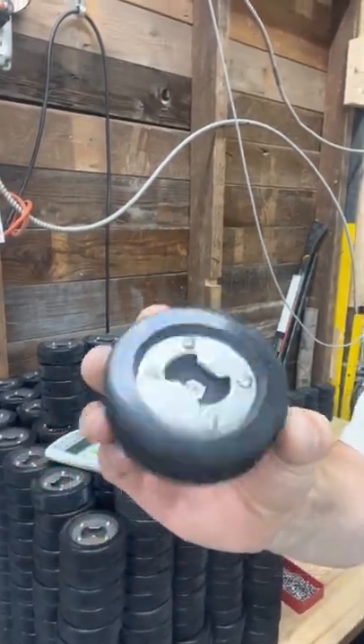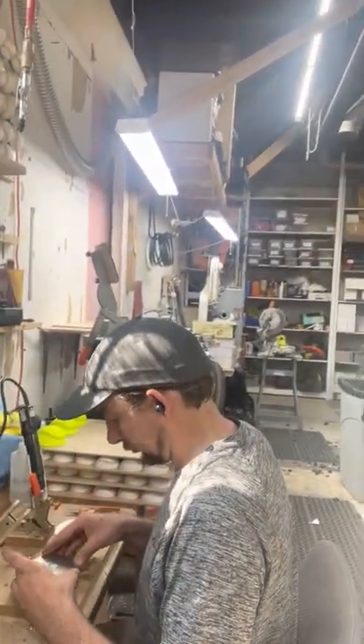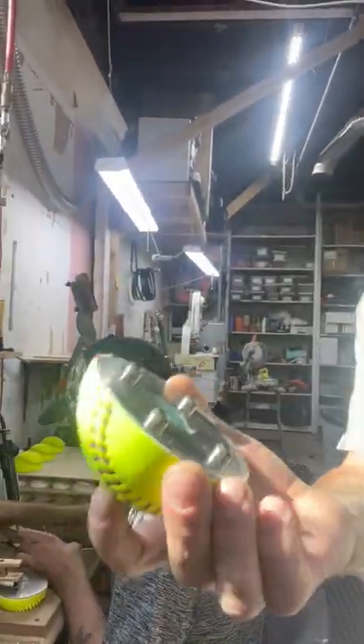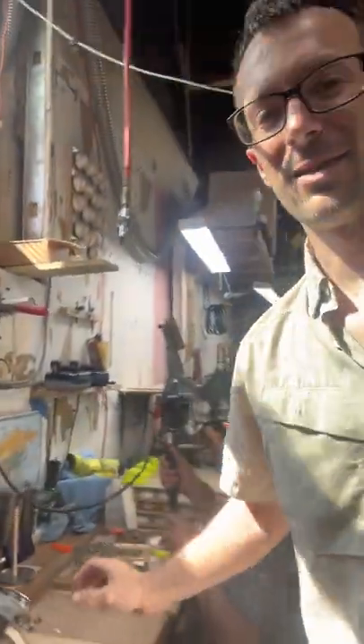We've also got 500 puck bottle openers that Howie's ordered, and over here we've got Matt working on a bunch of softball bottle openers — we make these out of baseballs too. So we're staying busy in the shop.